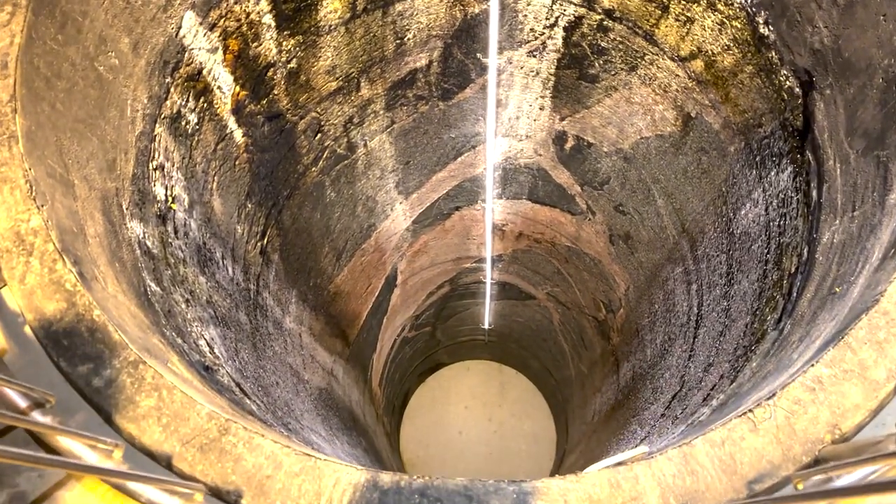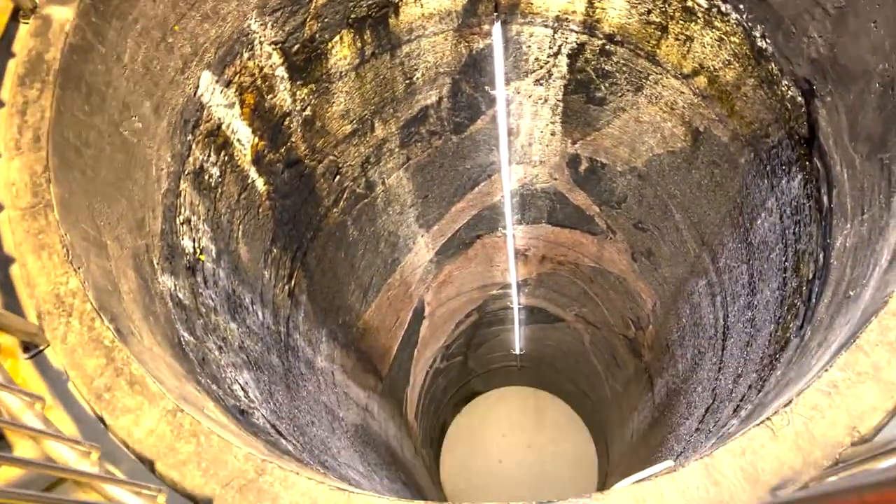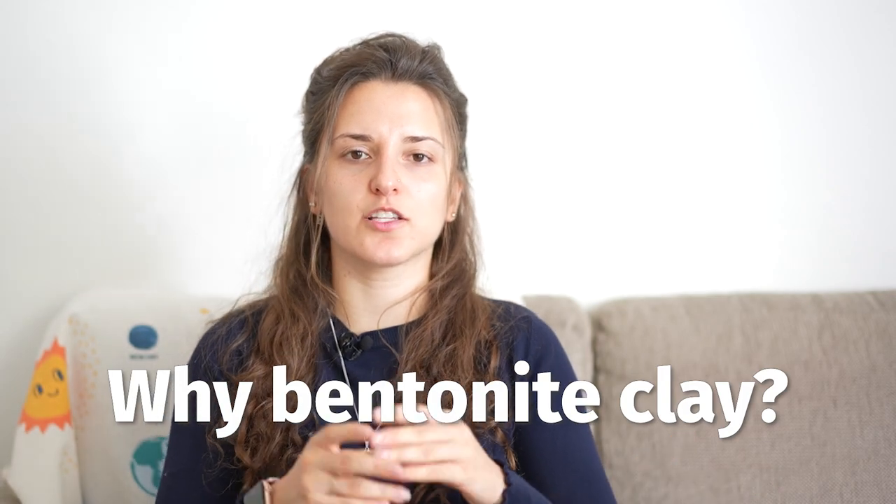This five-meter-tall thick copper canister is placed inside holes drilled around 500 meters underground, and it is surrounded by something called bentonite clay. You might ask why we need the bentonite clay, since we already have the fuel assembly, the cast iron structure around it, the copper canister around that, and the bedrock.